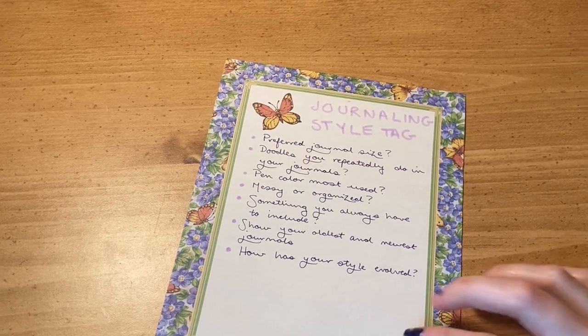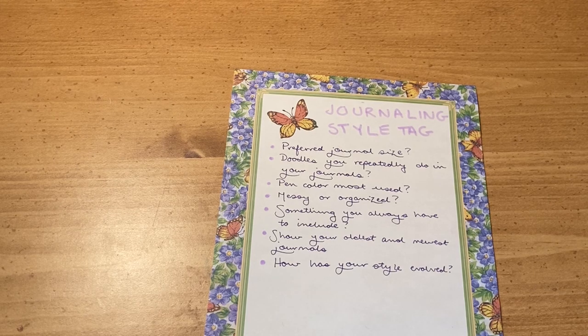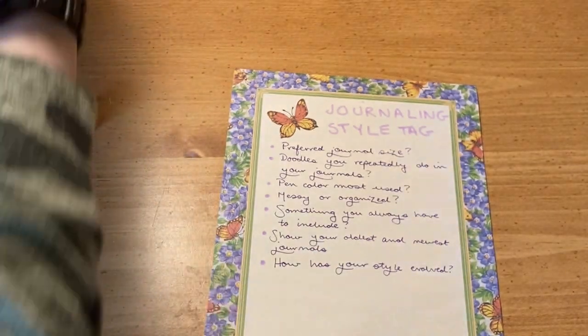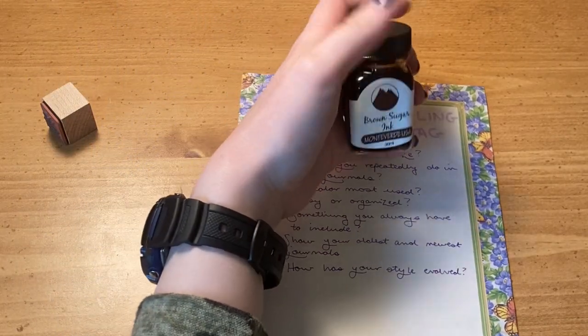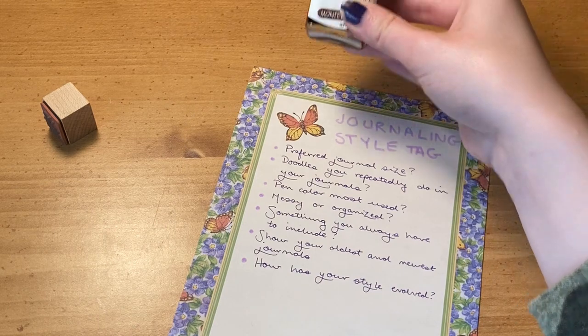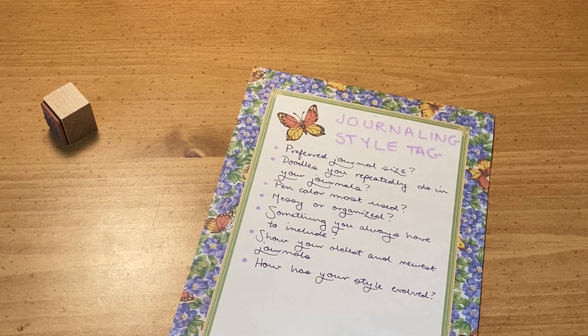Next question: pen color most used. Overall, black. But in recent years — the last two to four years — brown and olive green would be the most common, with brown probably being the most. You can see that of all my ink bottles, the one with a noticeable dent in it is the brown ink. This is Monteverde Brown Sugar — I've used a lot of it.